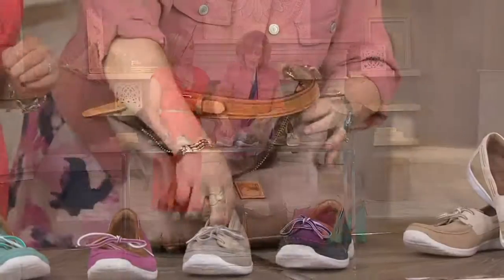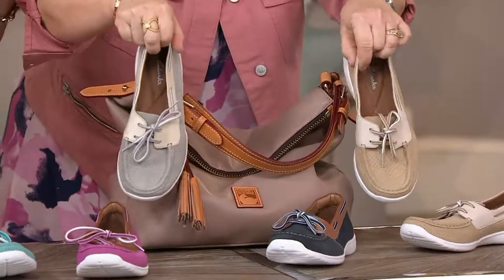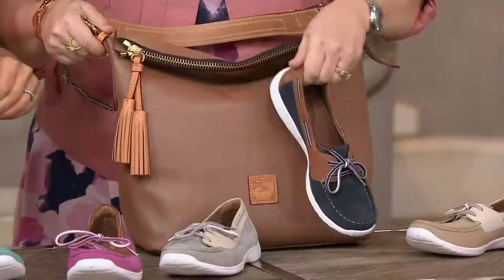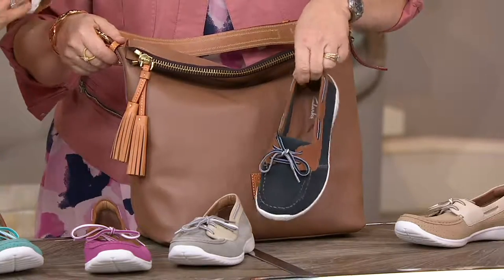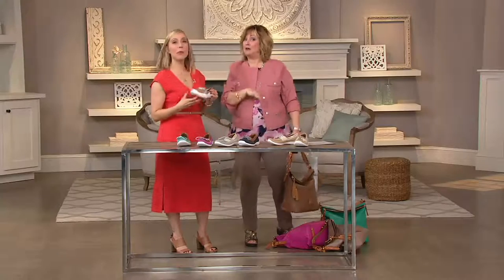Then I've got this one, which totally goes with either one of these — all three. And this one goes with the navy. The today's special value is coming up again soon from Dooney and Bourke. Just saying, it's a day to buy lots of stuff that goes together.